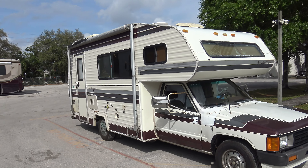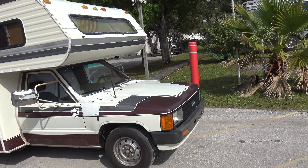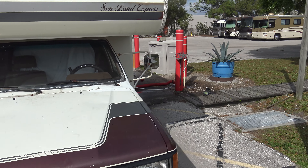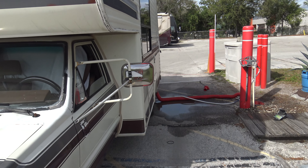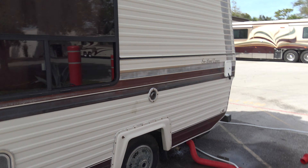Got a Sunland Express 1987 Toyota Motorhome. Somebody donated this to the Salvation Army. It wouldn't fit in the donation box, so they took it to the office. They left the keys in with the title.